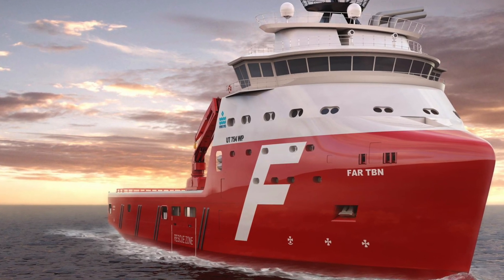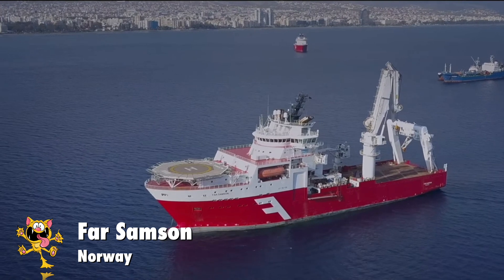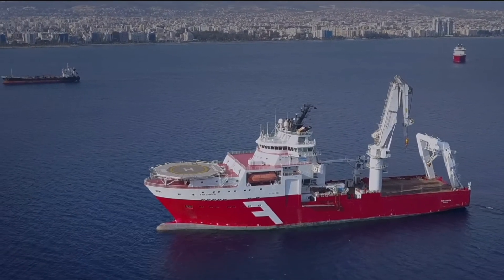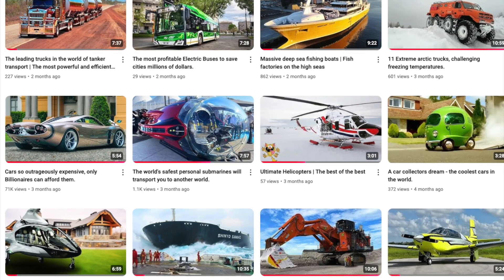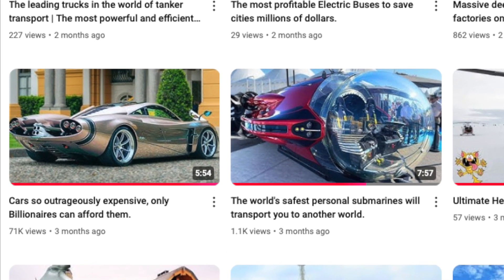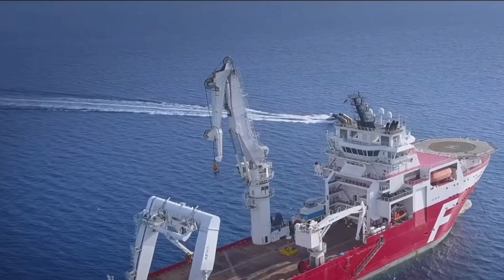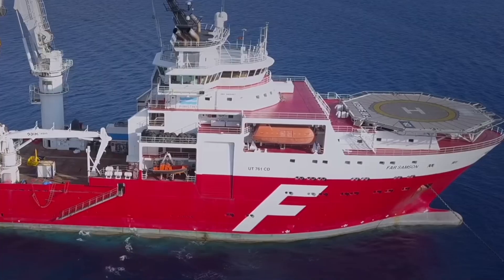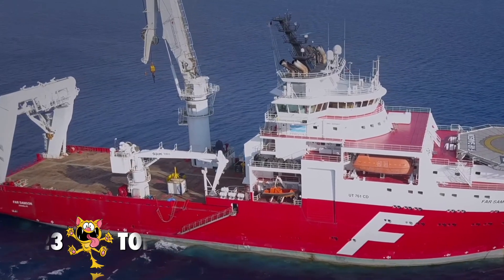Number 2 is the Far Samson. The Far Samson is currently the second most powerful offshore vessel in the world. She was constructed in 2009 in Norway, and an interesting fact is that she was designed by Rolls-Royce. With a length of 121 meters, she's way longer than most tugs on this list. Its twin hybrid engine produced 30,500 kilowatts, and it's got a bollard pull rating of 423 tons.